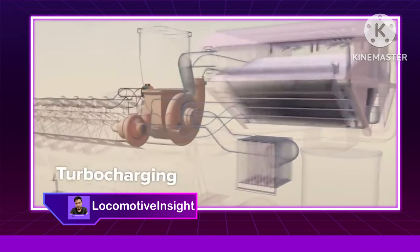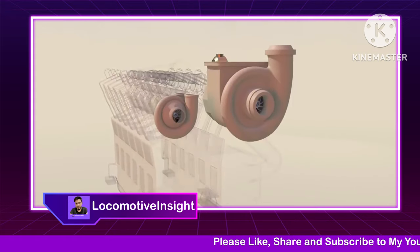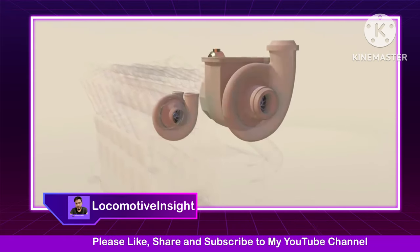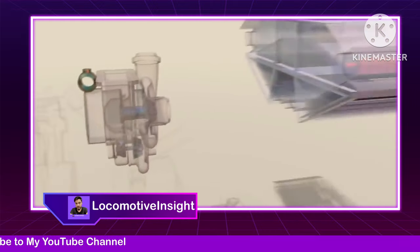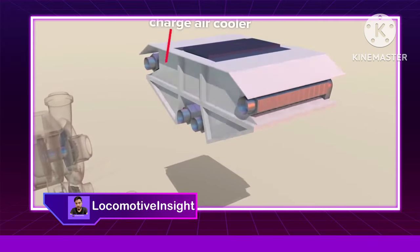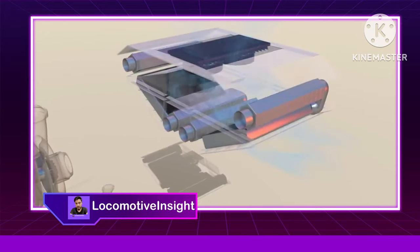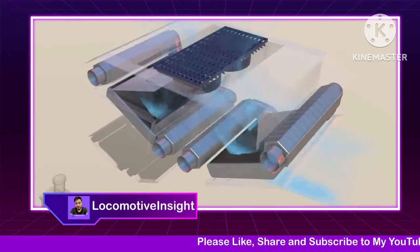This engine has two turbochargers to efficiently supply the engine with more air for combustion. There's a charge air cooler nearby to cool turbo air before it reaches the engine, since cold air is more dense and better suited to the goal of pumping more air into the engine.